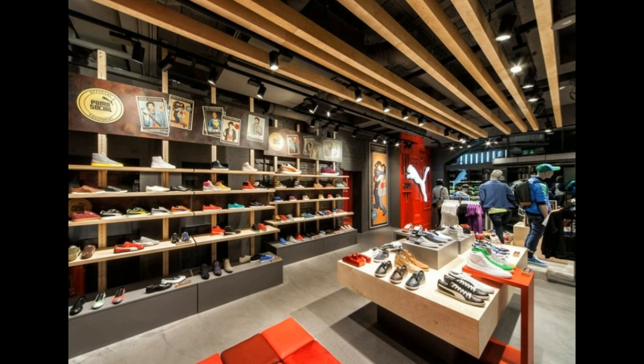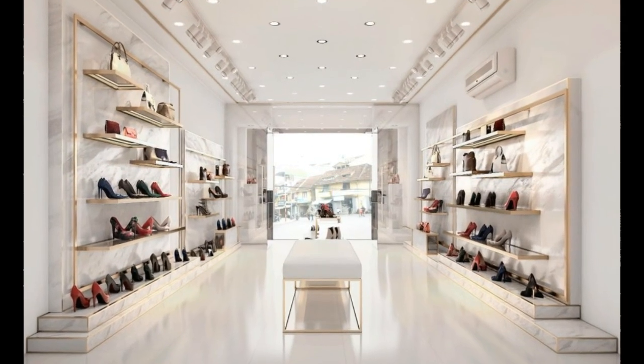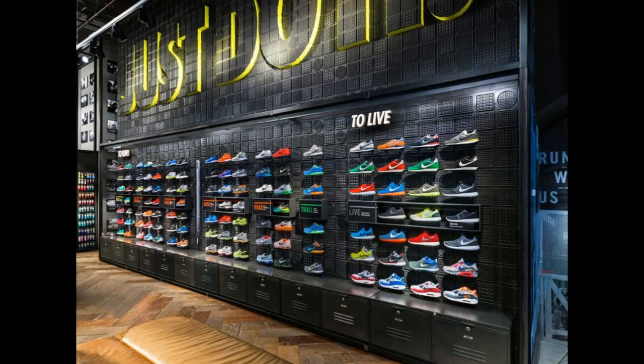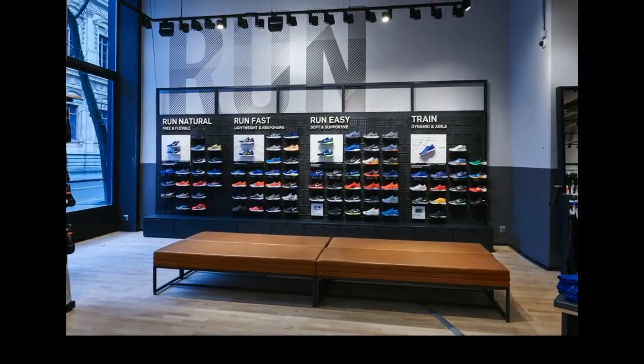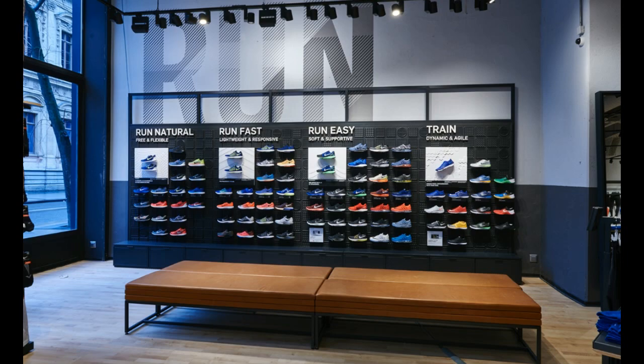Beauty and the pursuit of fashion are the psychological characteristics of female consumers. The decoration style of the women's shoe store must reflect fashion and beauty as much as possible and create a soft, romantic femininity. For example, in terms of color harmony, you can choose white, light blue, and purple, as well as flowers, carpets, and other emotional decorations.